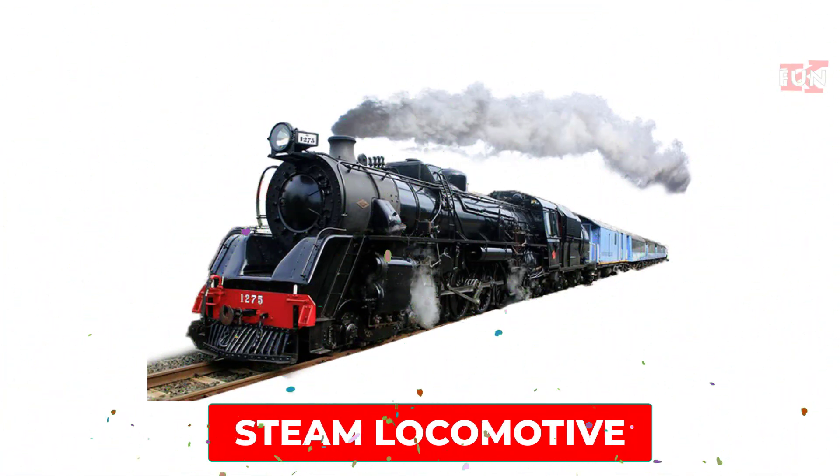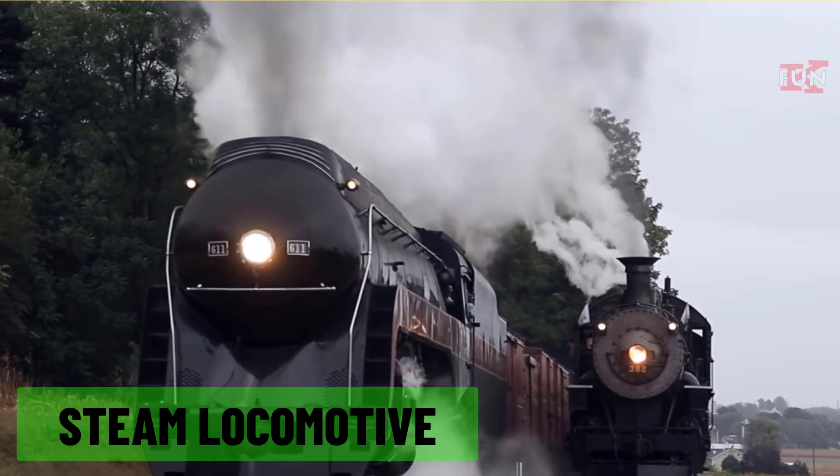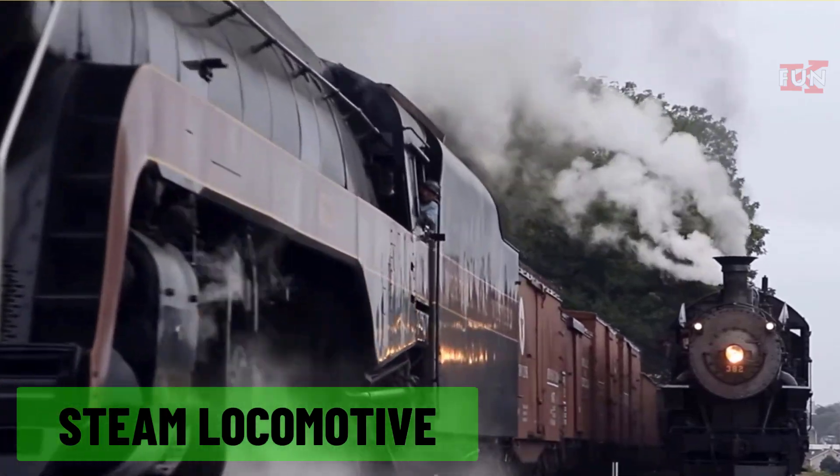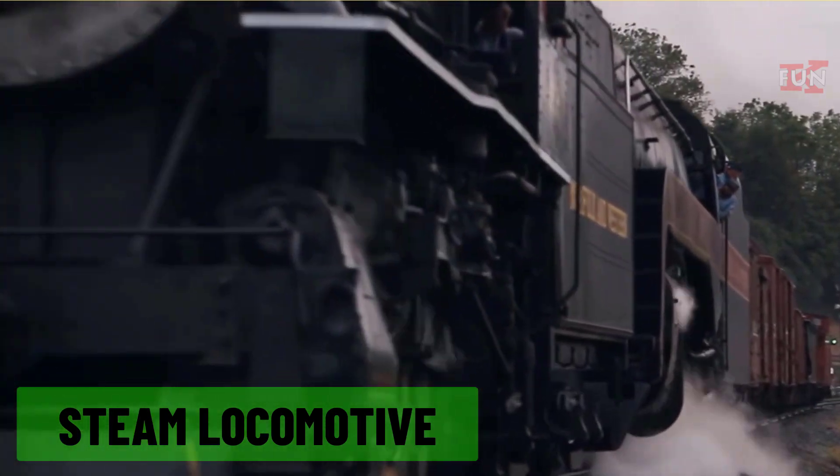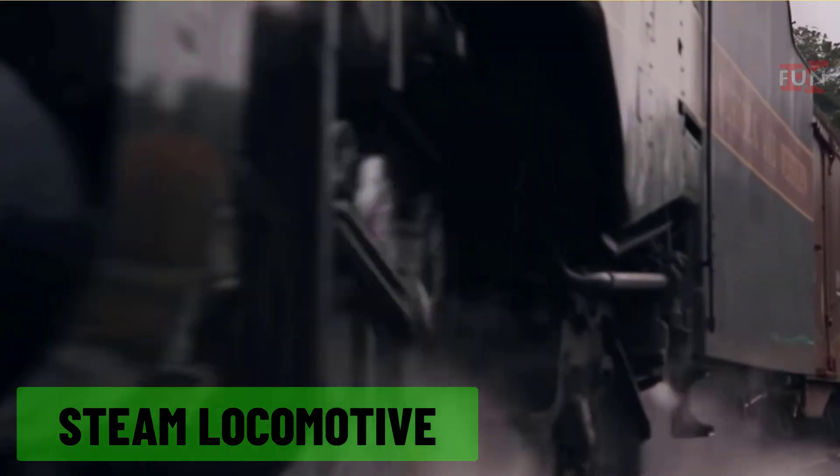Steam locomotive: an old-fashioned train powered by steam engines, historically significant and often seen in museums or as tourist attractions.